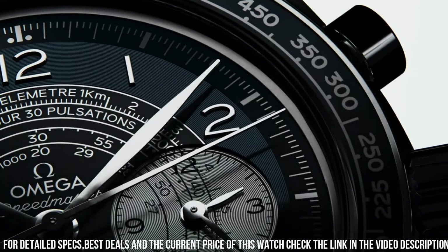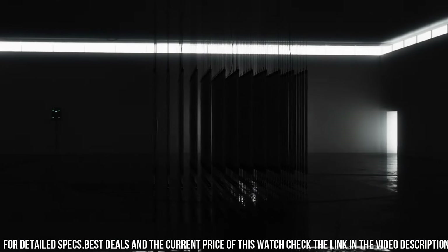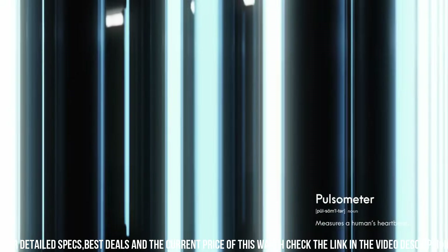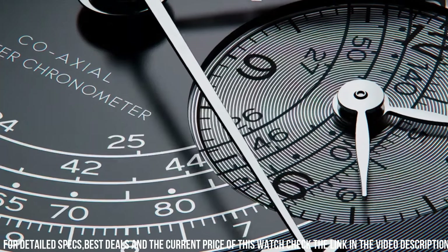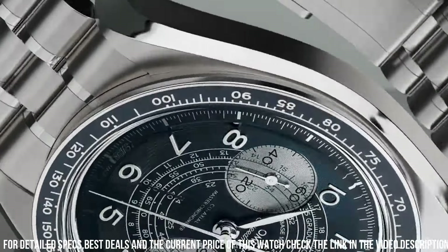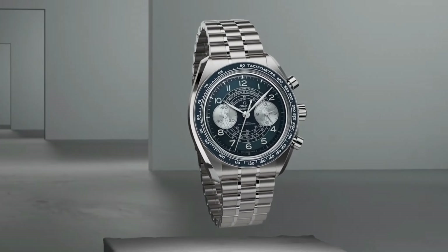Technical data — between lugs: 21mm. Bracelet: steel. Case: steel. Case diameter: 43mm. Dial color: blue. Crystal: scratch-resistant sapphire crystal with anti-reflective treatment on both sides. Water resistant: 5 bar / 50 meters / 167 feet. Simple, clean, nice watch for a reasonable price.